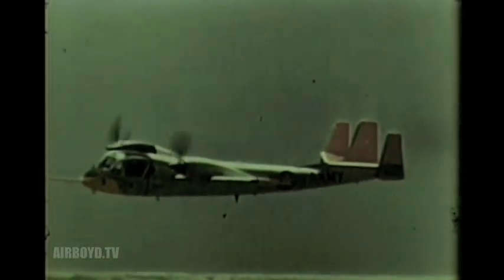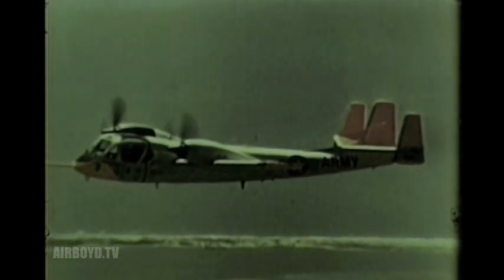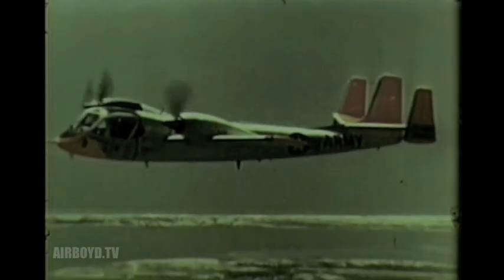The Grumman Mohawk is expected to increase the Army's capability for round-the-clock battlefield surveillance and target acquisition by electronic, visual, and photographic means.